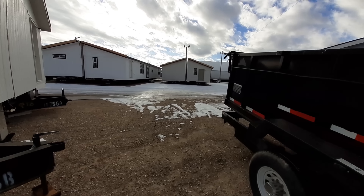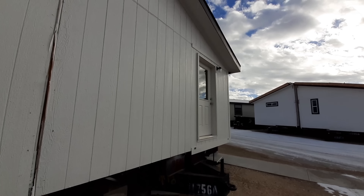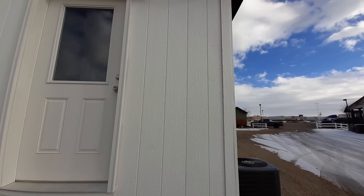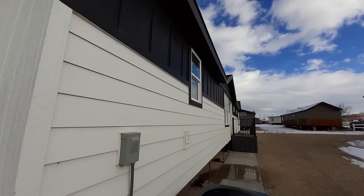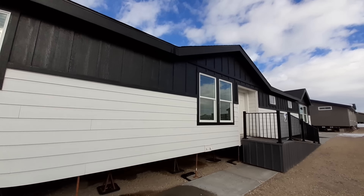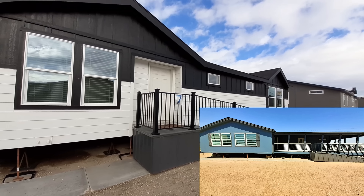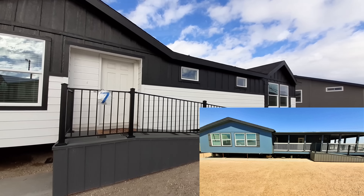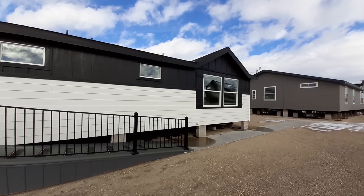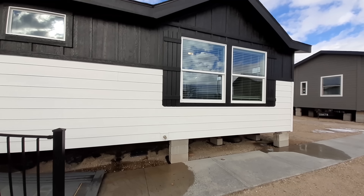I've got the older versions of the Grand Manor 6009 on the channel. I was here about two years ago filming homes. In fact, where this one sits, it's going to be a blue house with a great big wrap-around porch. With that, we've got to go inside.